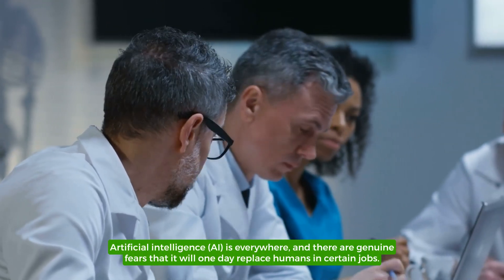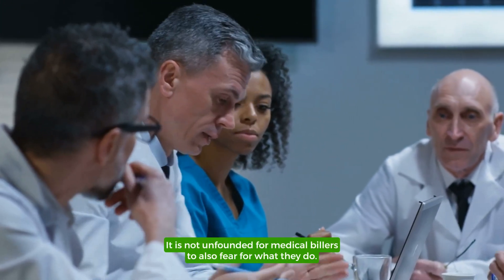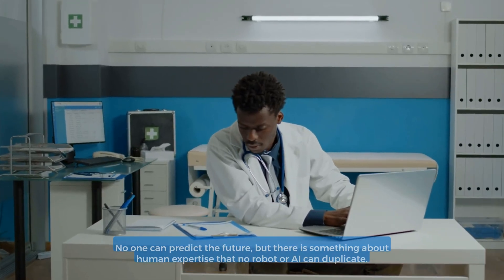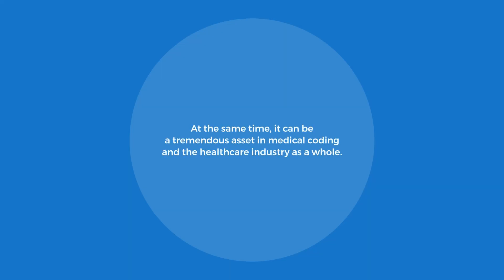Artificial Intelligence is everywhere, and there are genuine fears that it will one day replace humans in certain jobs. It is not unfounded for medical billers to also fear for what they do. Will AI replace medical coders? No one can predict the future, but there is something about human expertise that no robot or AI can duplicate. At the same time, it can be a tremendous asset in medical coding and the healthcare industry as a whole.